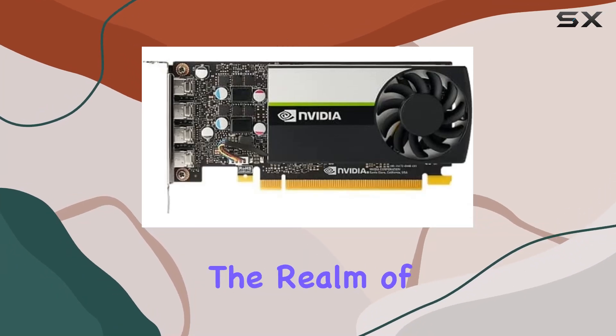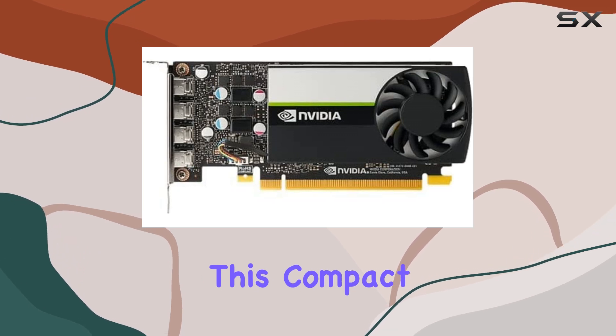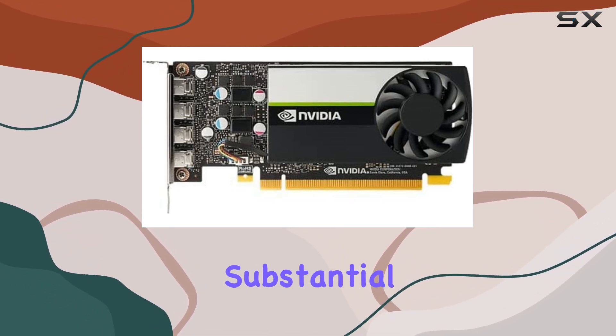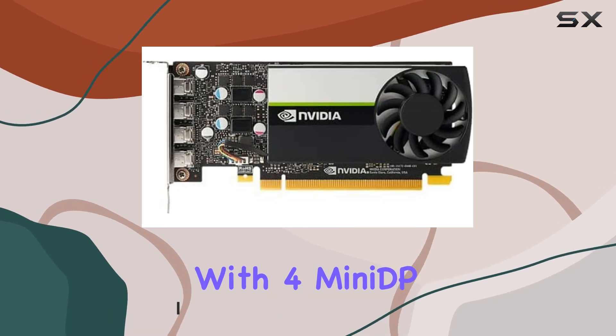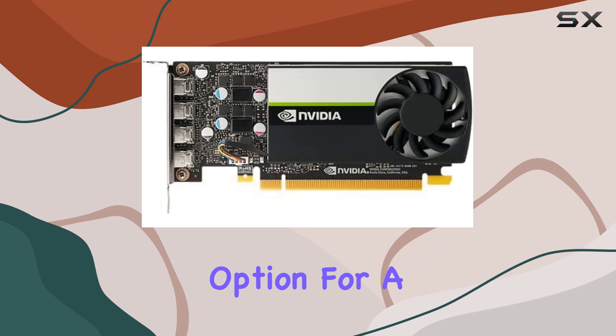Today, we're diving into the realm of professional graphics with the PNY T1000. This compact powerhouse boasts 4GB of DDR6 memory and a substantial 896 cores, making it a formidable contender in the world of graphics processing. With four MiniDP 1.4 ports and a low-profile design, it's a versatile option for a range of setups.